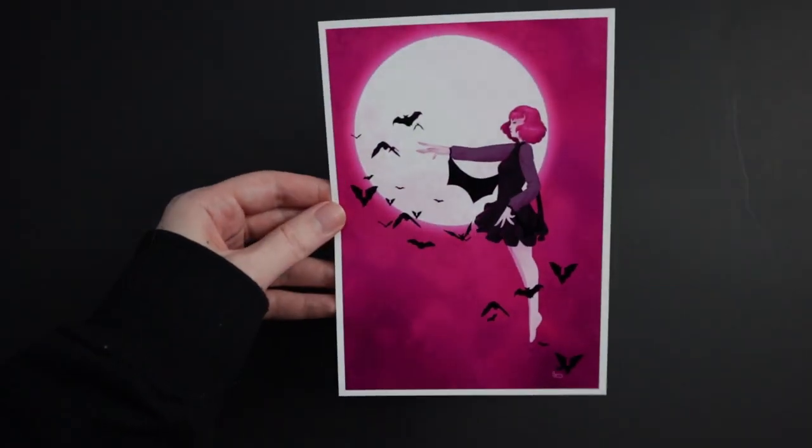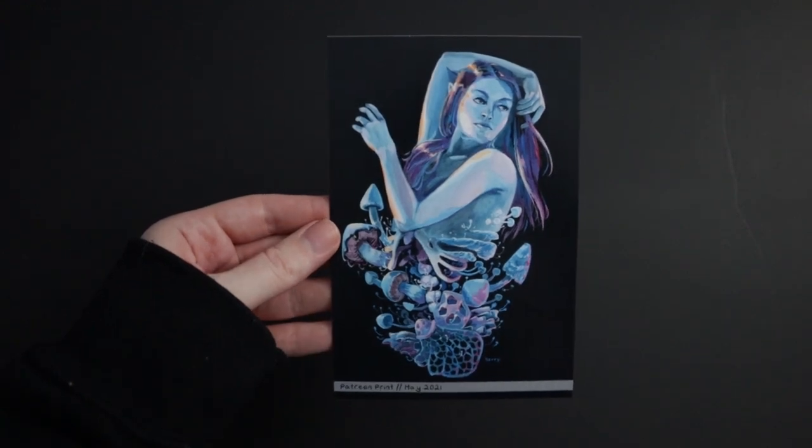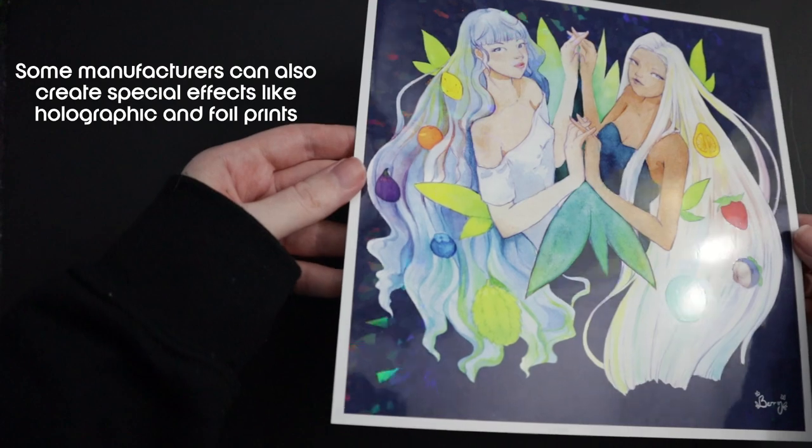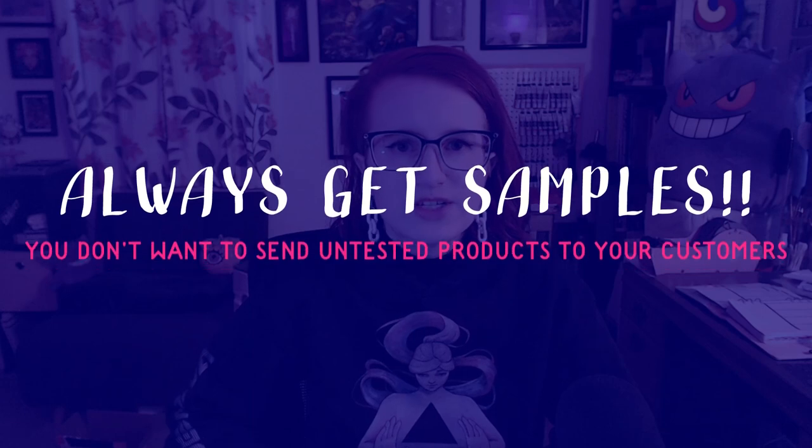Speaking of prints, that brings us to the next product — one of the most common — prints. You can make prints yourself if you have a decent home printer, or you can find a printing service like CatPrint or a local printer to make prints for you. These each have their own pros and cons. A printer is expensive, but printing services usually have a minimum order quantity that might leave you with excess stock. You can also get prints made on demand with no minimum order quantity via a service such as Printful or Redbubble. Just make sure to get a sample made for yourself to test the quality before selling to customers.